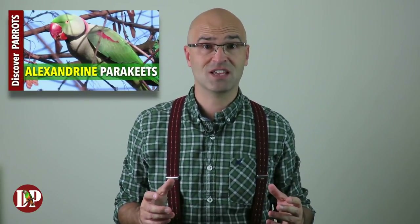Welcome to Discover Parrots. My name is Florin, and as I'm learning about parrots from the best available sources, I'm also sharing my experience with other parrot lovers. If this is the first time you're watching my videos, please consider subscribing to the channel and hit the bell notification button so you don't miss my future videos. My next video will be about the Alexandrine parakeets living wild in Brussels, Belgium.